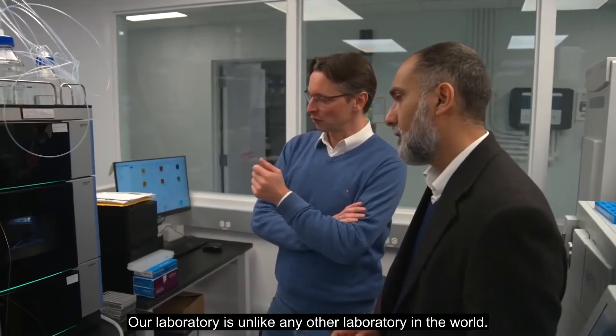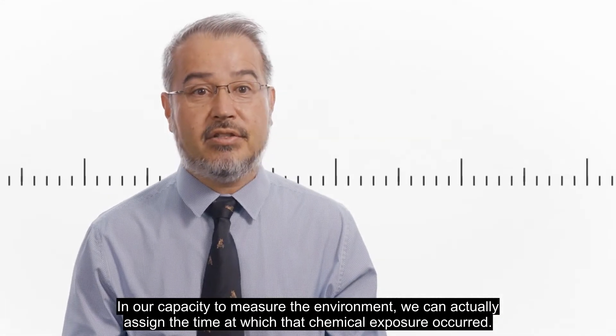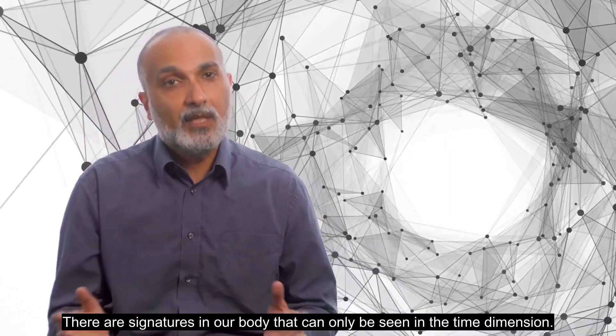Our laboratory is unlike any other laboratory in the world in our capacity to measure the environment. We can actually assign the time at which a chemical exposure occurred. There are signatures in our body that can only be seen in the time dimension.